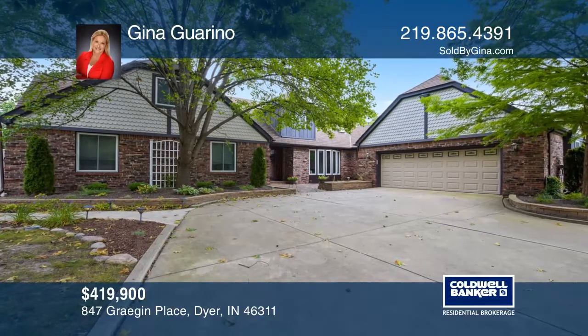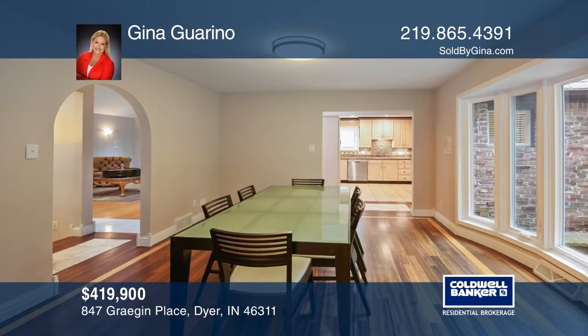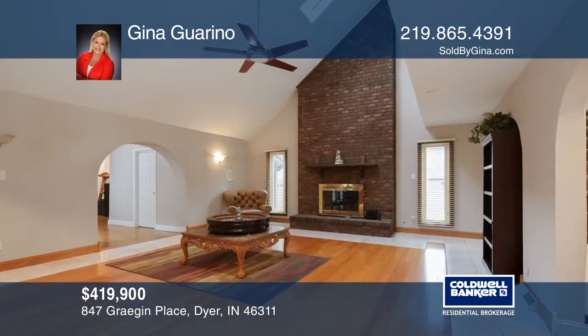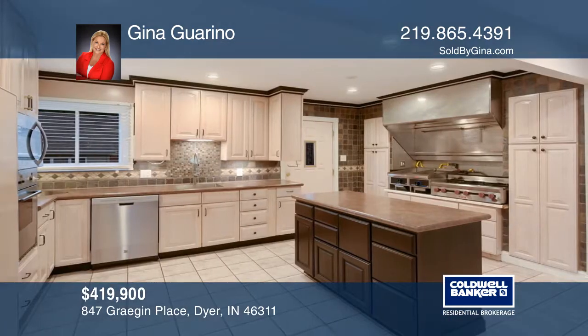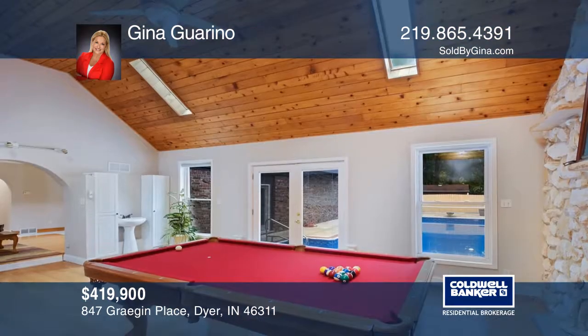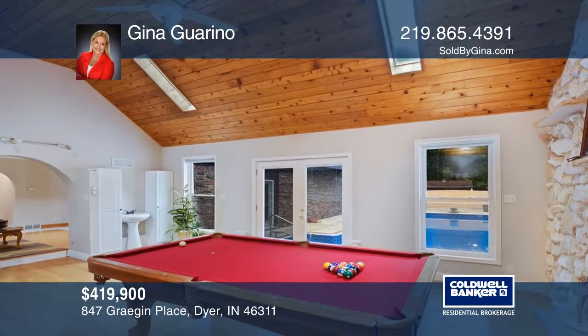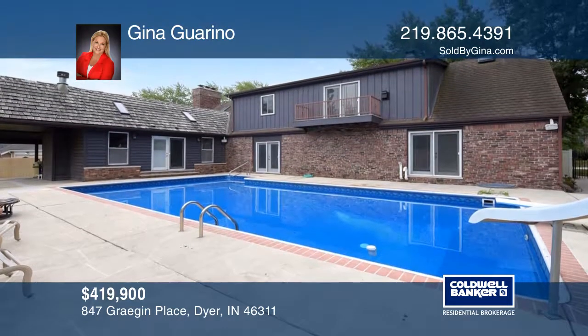Traditional Tudor touches and striking details elevate this home near the Illinois border. The floor plan begins with the entertaining areas, like a formal dining room, grand living family area with a fireplace, charming kitchen with new appliances, along with a game room, including a three-quarter bath and double patio doors leading to the built-in swimming pool.